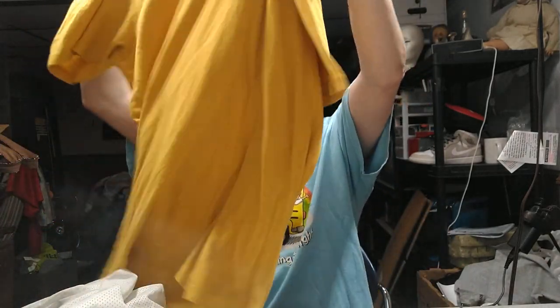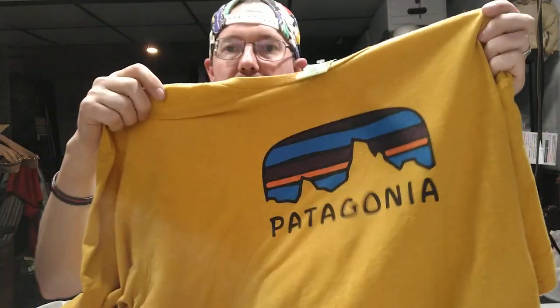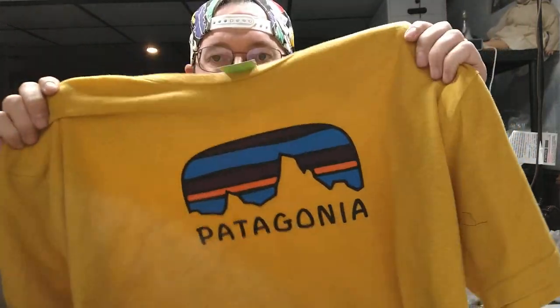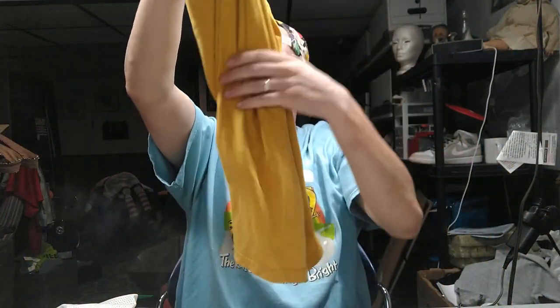Probably one of my favorite finds of the day is this vintage Patagonia. I picked it up for $3.98 — it's a 2XL in a mustard color. I like that design so much that if I were a bigger guy I'd keep it for myself, but it would just hang off me. I'll list it at my regular price — around $11.99 to $12.99 plus shipping.